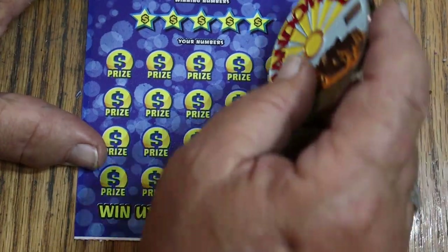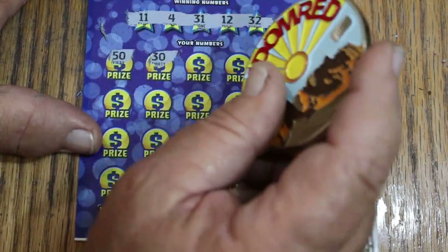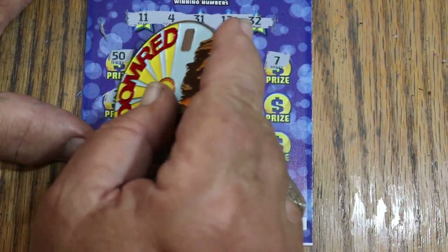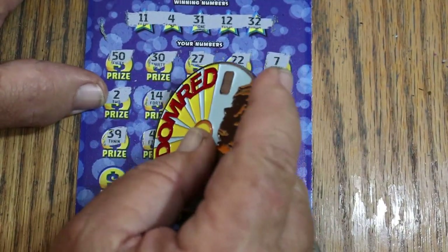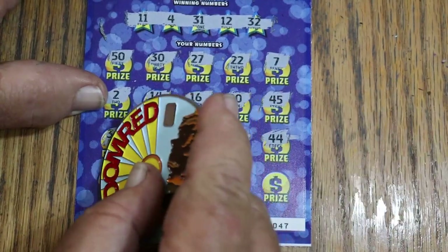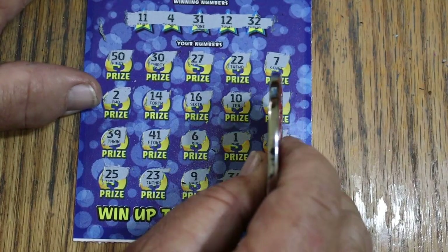Last ticket — on what has been an exceptional session of $10s. Numbers: 11, 4, 31, 12, and Random's 32. It keeps popping up: 32, 50, 30, 27, 22, CJ, CJ, 7, 2, 14, 16, 10, 45, 39, 41, 6, 1, 44 club, 25, 23, 9, 36, and 47. No win there, but who cares at this point.